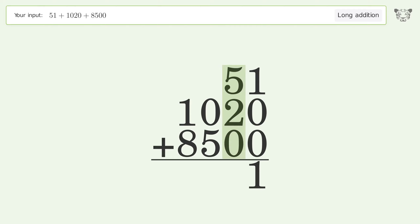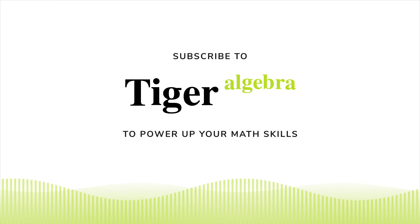1 plus 0 plus 0 equals 1. 5 plus 2 plus 0 equals 7. 0 plus 5 equals 5. 1 plus 8 equals 9. And so the final result is 9571.